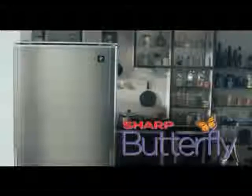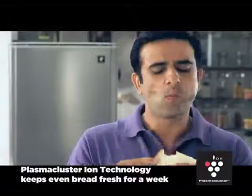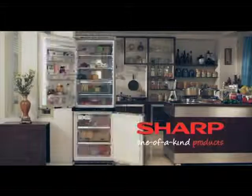Introducing the amazing Sharp Butterfly refrigerator. With hybrid cooling for food that doesn't shrink or dry. Plasma cluster iron technology keeps bread fresh. Inverter technology that's high on energy efficiency.